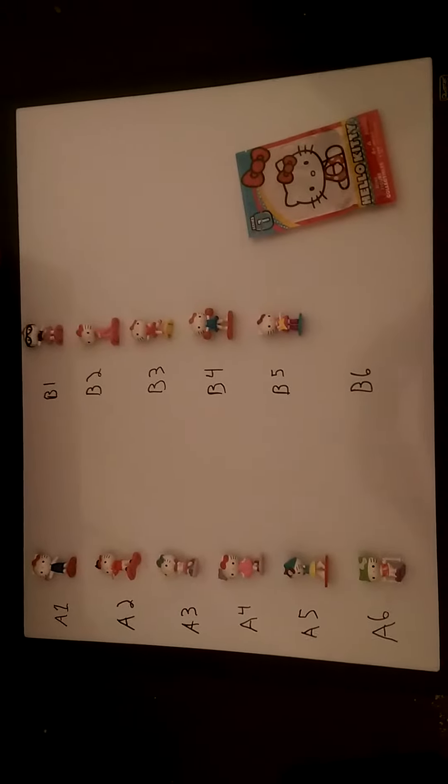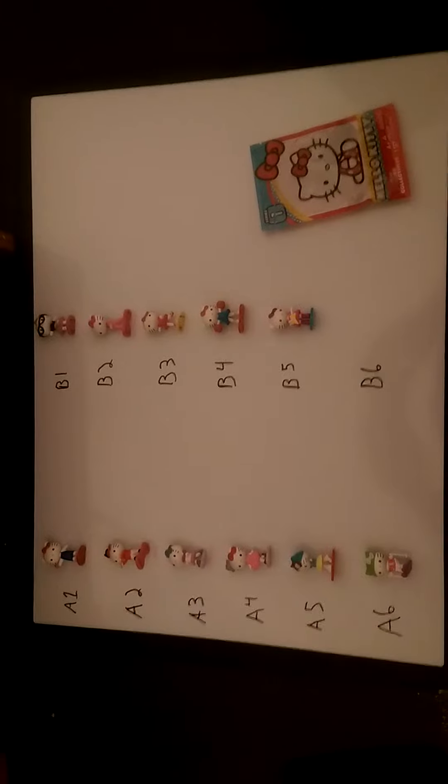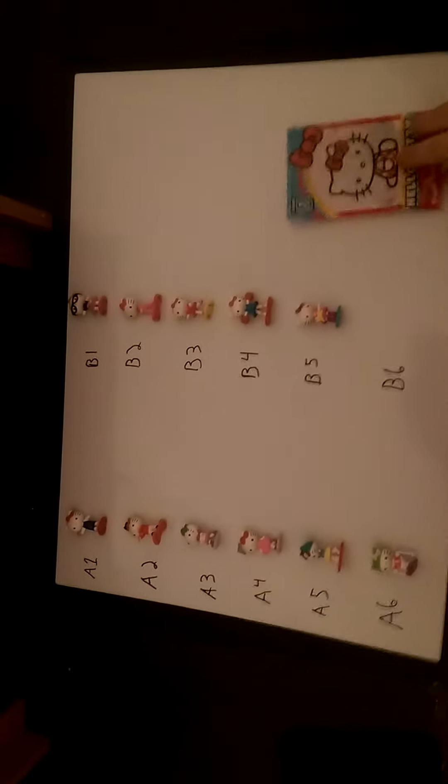Now if you don't want to use the codes and want to do the old Lego way, you can always do that because their faces smoosh pretty easily up against the Hello Kitty on the front, and you can feel the color of their bows and find distinguishing features. But rather than do that, why not use the individual codes?